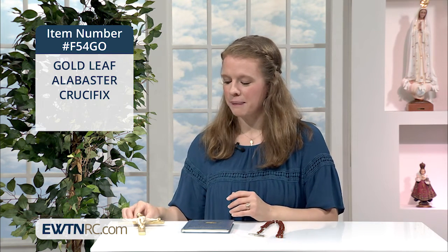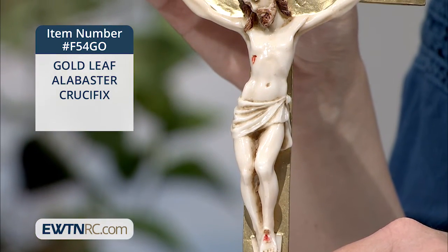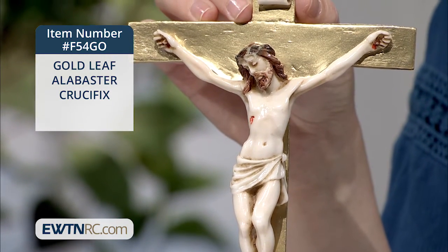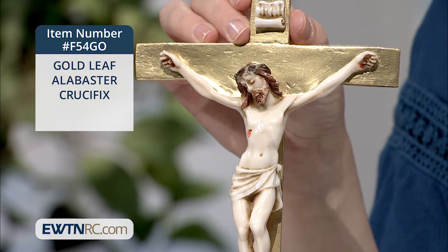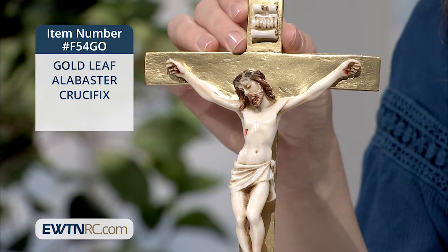This is a gorgeous crucifix made of alabaster stone, and the cross has been covered with gold leaf. It measures nine and a quarter inches tall and is hand painted with soft details, imported from Italy. It has a ring style hanger on the back. What a beautiful heirloom for your home.